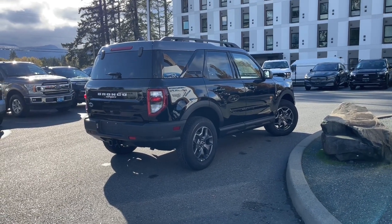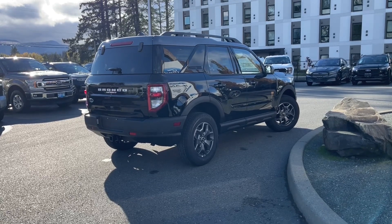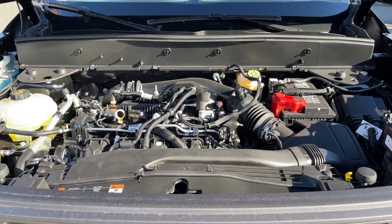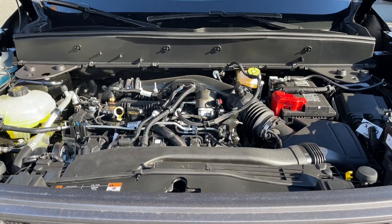Stay tuned — we're going to have a look under the hood and inside and out. This is a two-liter EcoBoost engine paired with an automatic transmission, and it's a 4x4. Let's have a look inside.